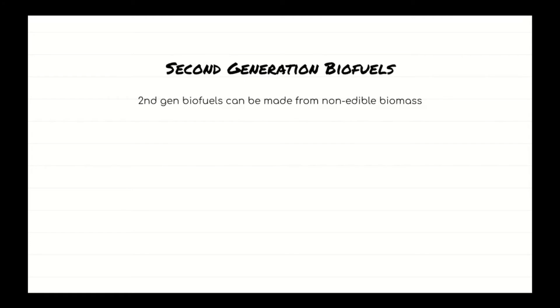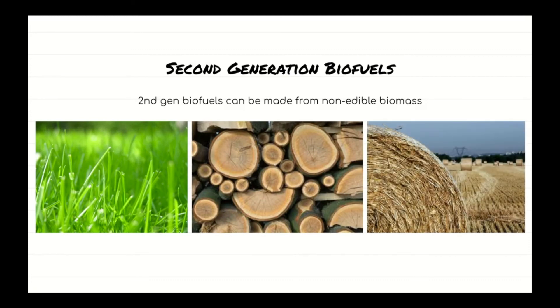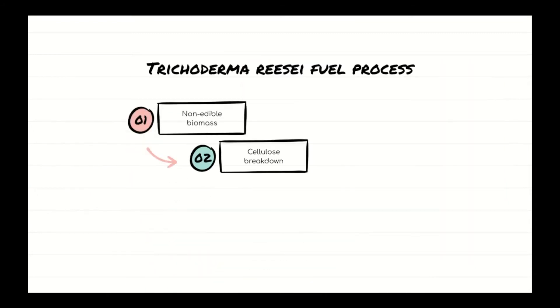While first-generation biofuels are made from simple sugars, second-generation is a little more complicated. This process starts with a non-edible biomass like grass, wood, or straw. The advantage of starting with a non-edible substance is that there is no competition with food supplies. Fungi like Trichoderma are used to break down the cellulose in these biomasses through a process called saccharification, thereby creating bioethanol.